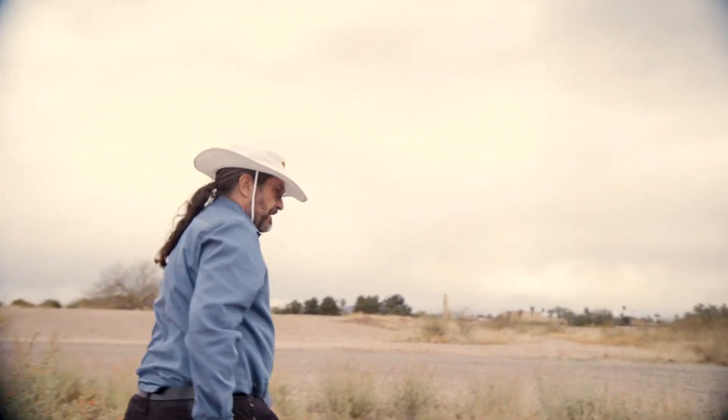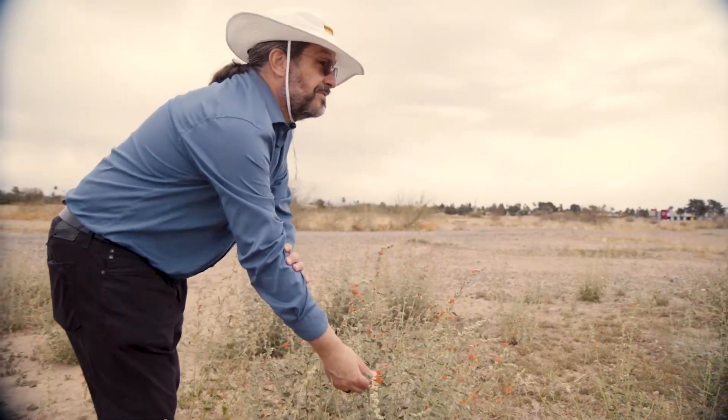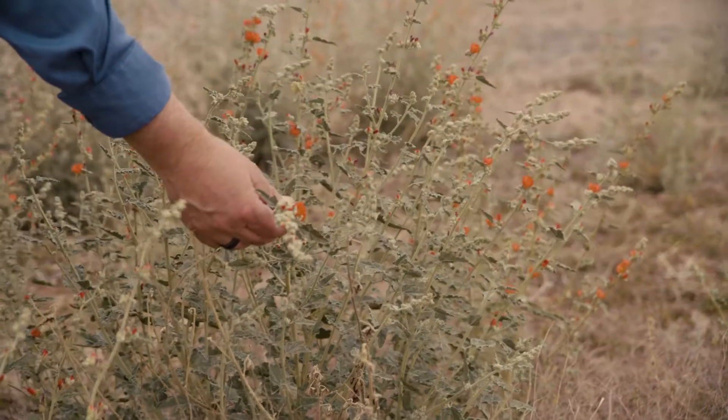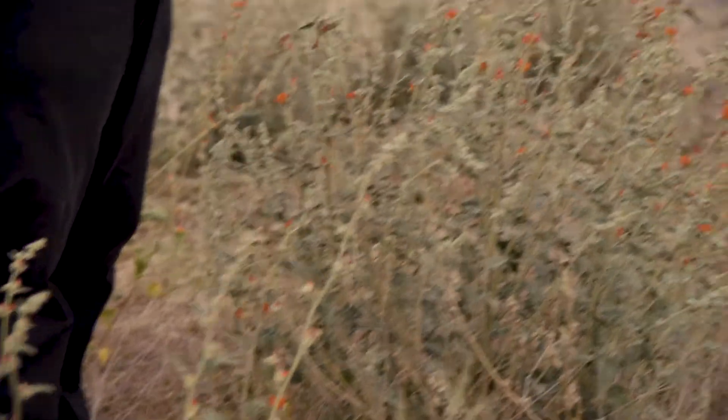One of the last plants I want to show you while we're here is one of our natives. This is globe mallow — as you can see, some of the prettiest flowers there are. This is a real common perennial out here as well. Looking at it along with some of these other plants gives you a really good way to see if whatever contaminant you're looking for actually affects the floral biodiversity, the plant biodiversity, of an area.